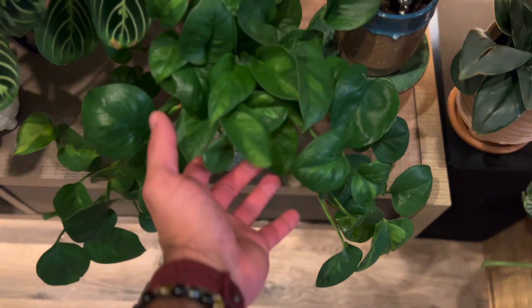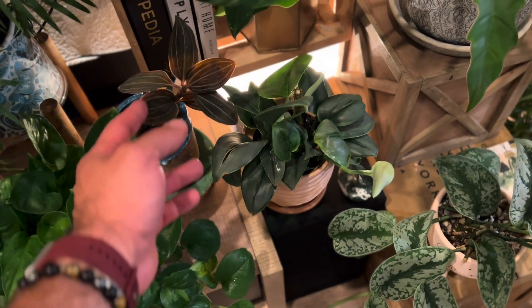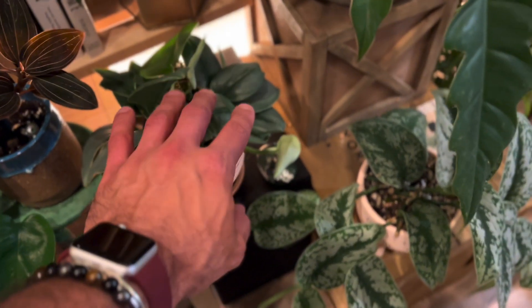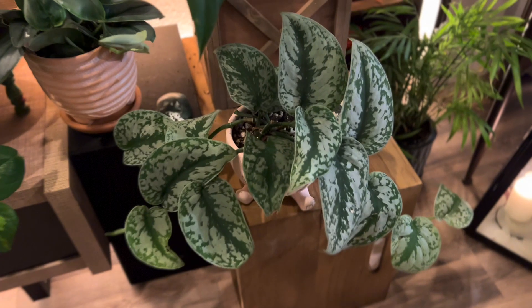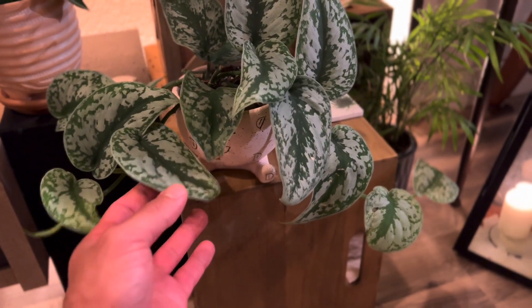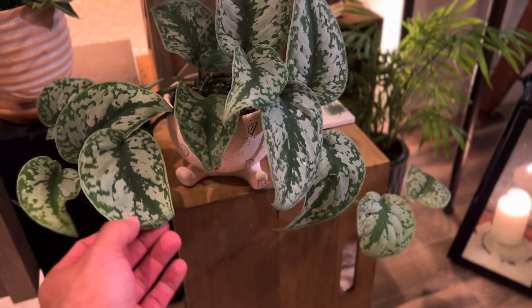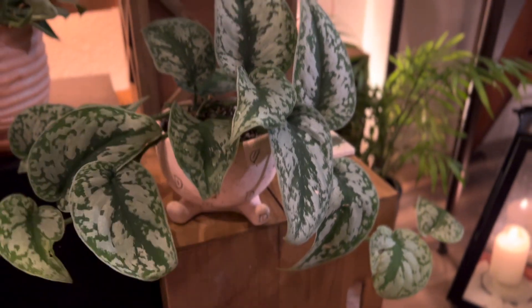This is a global green pothos — an epipremnum. Another jewel orchid that I made from a cutting. A moonlight triubii, which is a scindapsus. And this is the scindapsus exotica — one of my favorite plants, just look at those leaves, and it's in this cute little pot with a smiley face. You can't go wrong there.